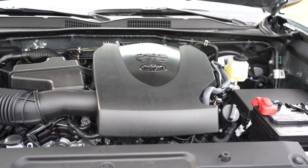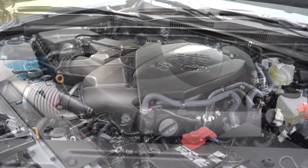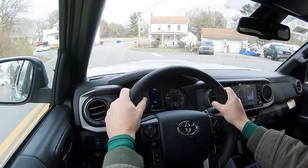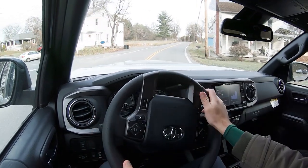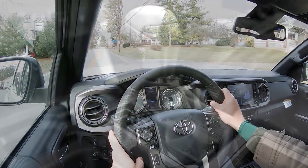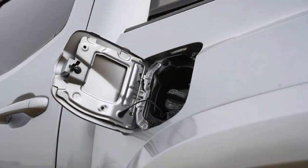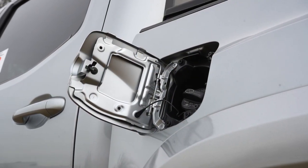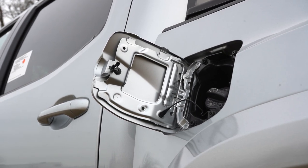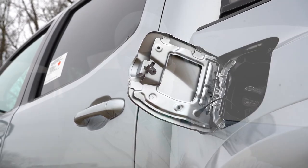The other engine option belongs to all of the other trim levels — a 3.5-liter direct-injected Atkinson-cycle V6 putting out 278 horsepower at 6,000 RPM and 265 pound-feet of torque at 4,600 RPM. Power goes to the rear wheels or all wheels through either a six-speed manual — yes, that is still available — or a six-speed automatic. Zero to 60 is approximately 7.6 seconds, with MPG of 19 city and 24 highway for rear-wheel drive, or 17 city and 21 highway for four-wheel drive, taking regular unleaded fuel.